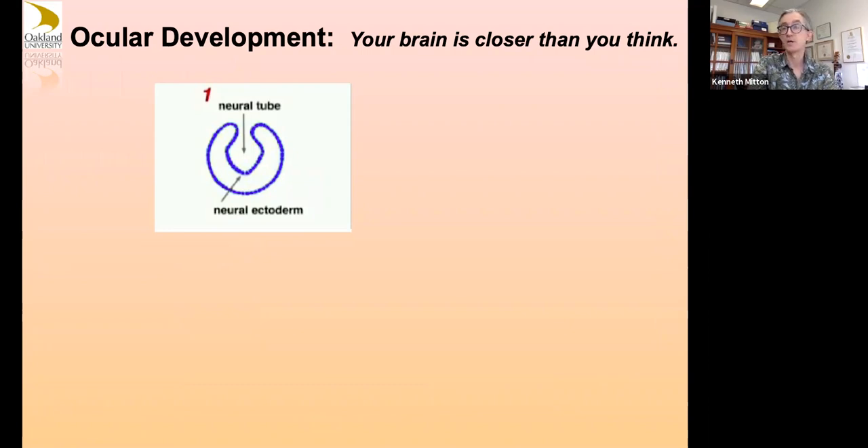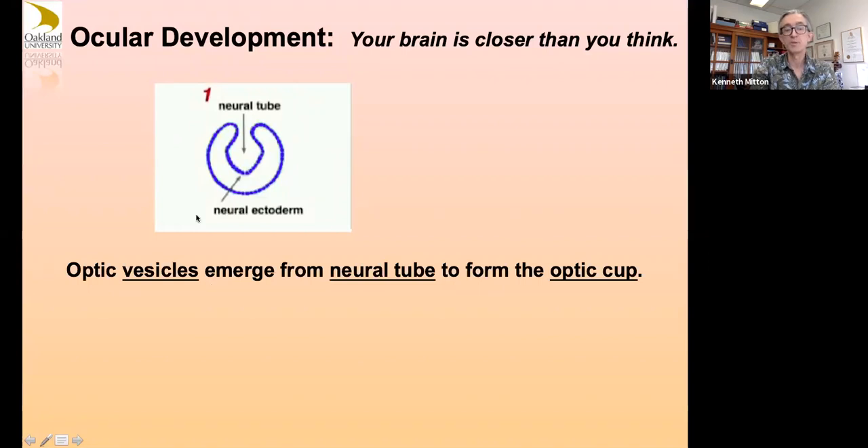I always like to tell people that your brain is closer than you think — if you can move your eyes around, you're moving your brain. Developmentally, our forebrain is basically forming some of our sensory neuron structures including the ear and the retina. They form in the embryonic blastocyst where the anterior part of embryonic formation will have an invagination of the neural tube beginning, and near ectoderm will be forming here, opposed by a surface ectoderm.